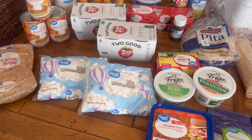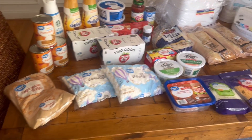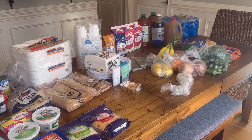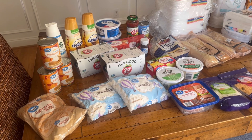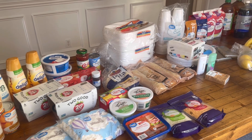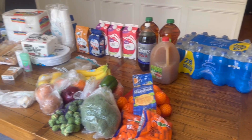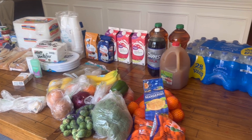I think I got everything, guys. This was a smaller haul, but it feels good for it to be the last one before Christmas. This grocery order was $178.19. Don't forget to subscribe, say hello in the comments — I love talking to my friends. Have a great day!